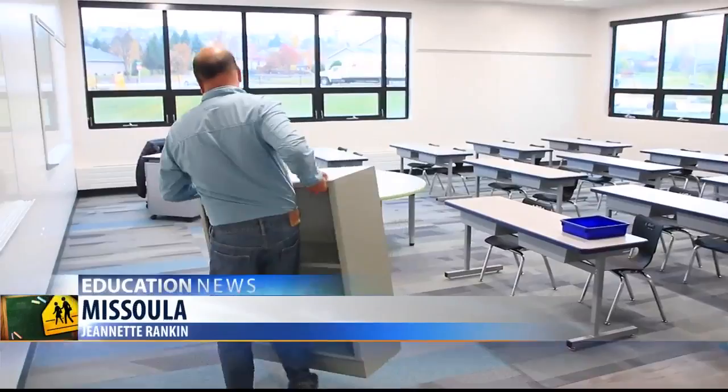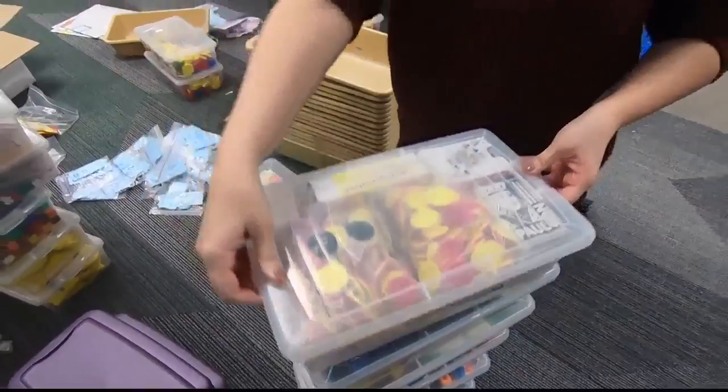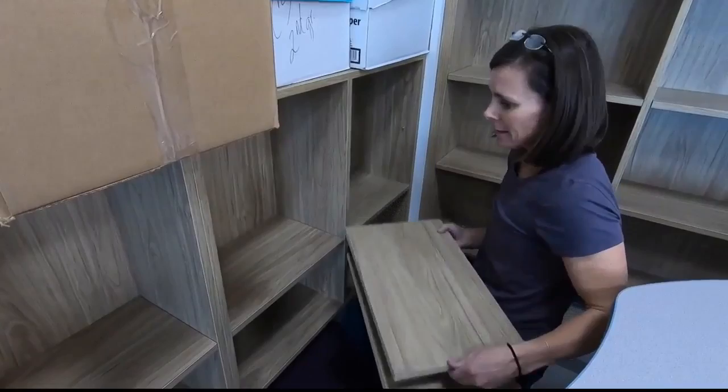Now it's crunch time at the new campus off Lower Miller Creek Road, where teachers and construction workers are bustling about, finishing projects and setting up classrooms. Boxes of books and class supplies are everywhere, quickly being moved in by not only an army of teachers, but a few volunteer spouses helping out too.